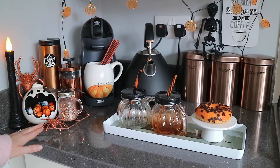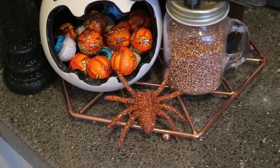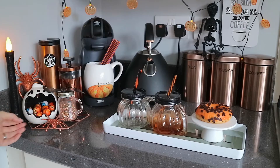This candle is a lead light black glittery candlestick from Home Bargains. Then we have these glittery orange spiders that I picked up last year when I did my Halloween bar cart — I'll link that down below. I can't actually remember where they're from but I would have mentioned it in that video, so I'll pop where they're from in the information bar below. Then we have this ceramic ghost from Poundland.